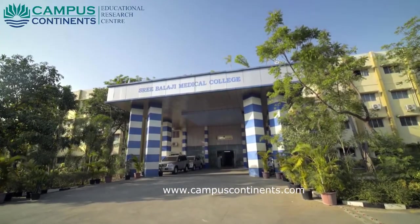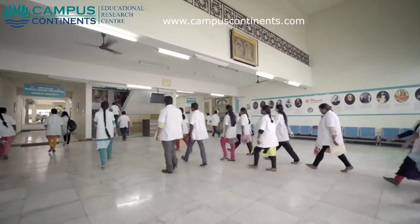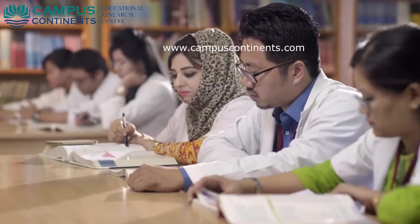Sri Balaji Medical College Hospital and Research Center has been in the forefront of providing professional medical education in Tamil Nadu for more than a decade, and the institution has been attracting numerous students from various parts of the country.